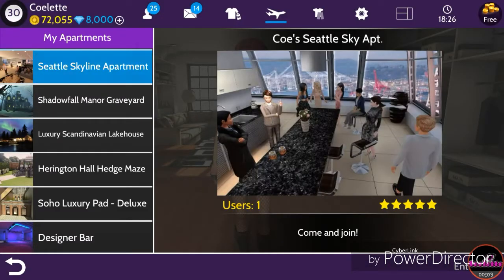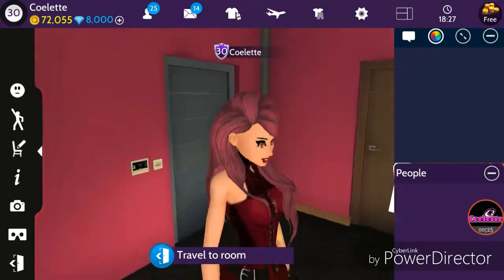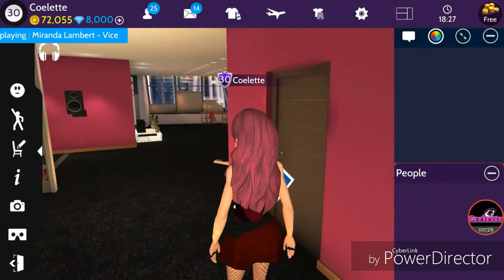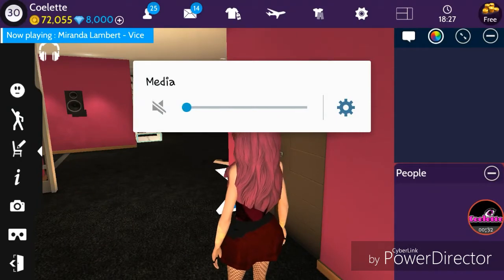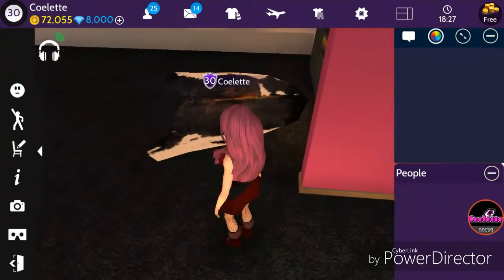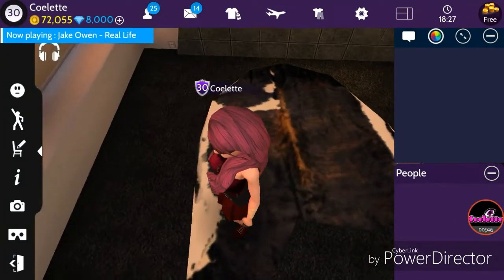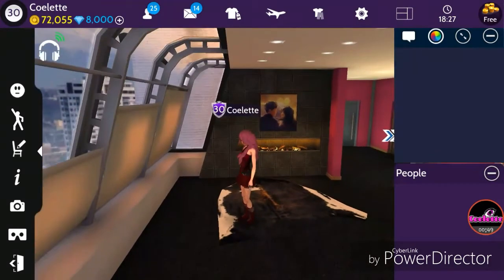Hey guys, Colette here! This video is to show you guys my Seattle skyline apartment. I have not decorated an apartment fully in a long time, so I really want to show you guys. I'm sorry if my voice sounds tired — I just woke up, but I wanted to do this video right now. Anyway, here's the main room.